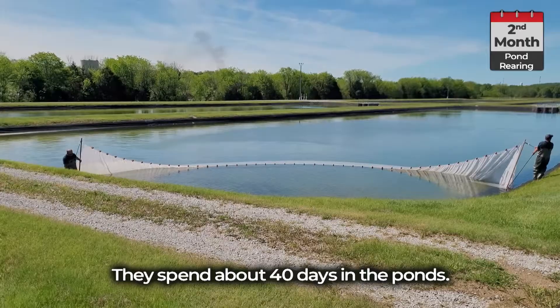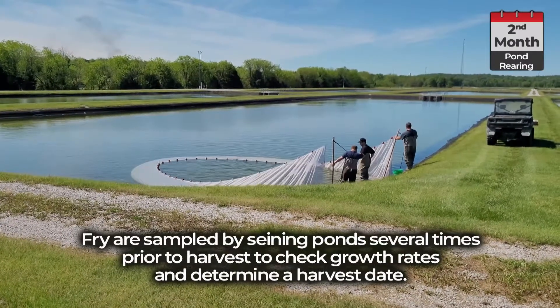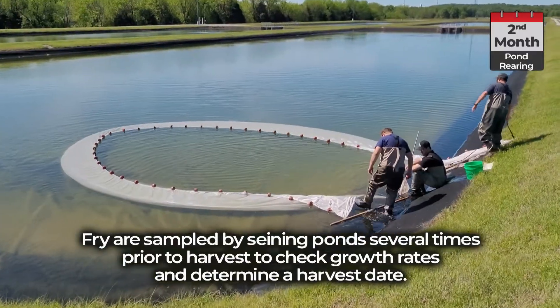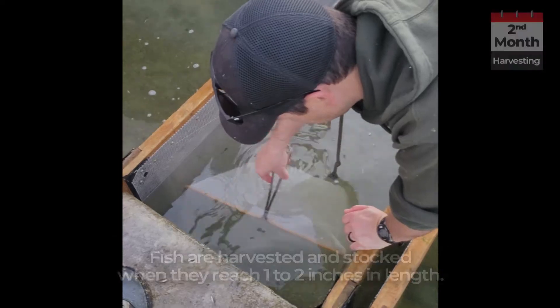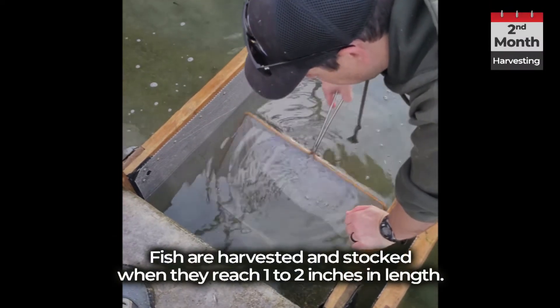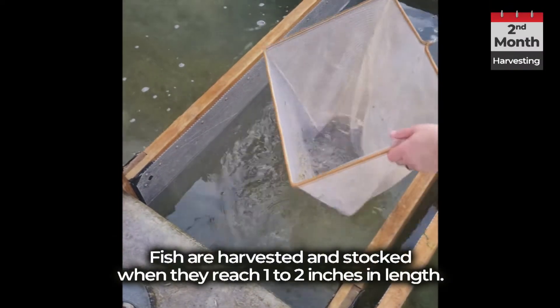They spend about 40 days in the ponds. Fry are sampled by seining ponds several times prior to harvest to check growth rates and determine a harvest date. Fish are harvested and stocked when they reach one to two inches in length.